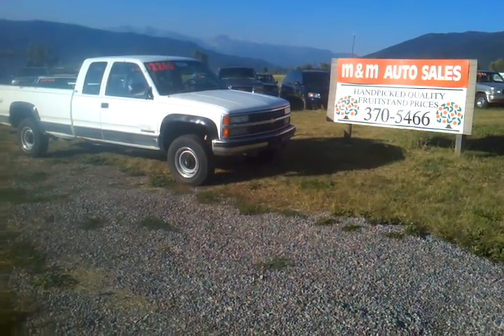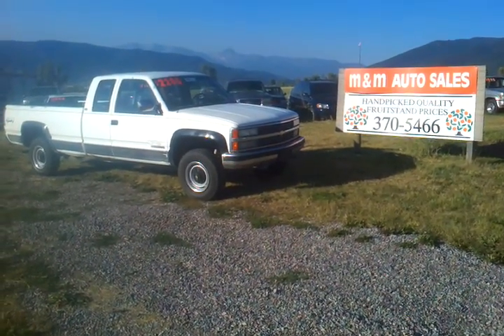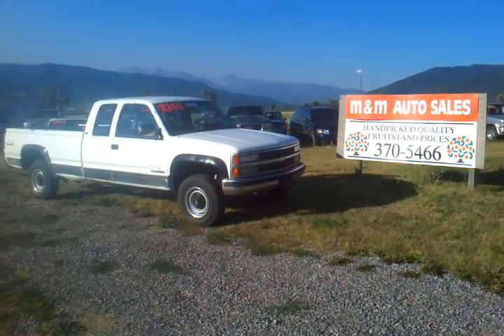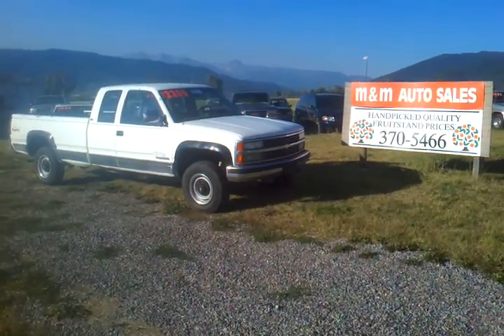Hi folks, Jeff from OrangeMT.com, M&M Auto Sales here in the beautiful Jocko Valley near Arlee, Montana, 13 miles north of Missoula on Highway 93 North.